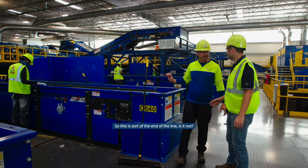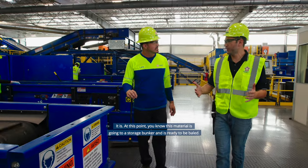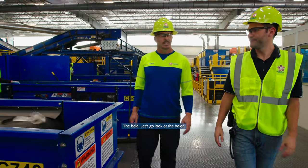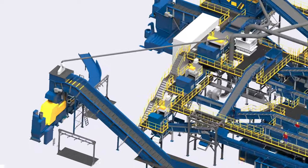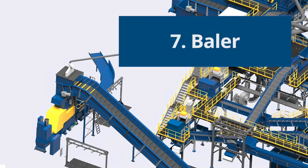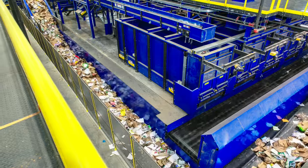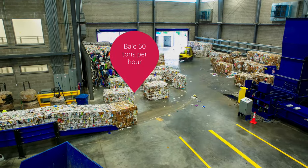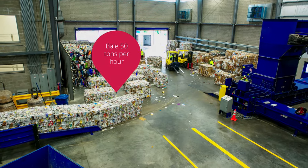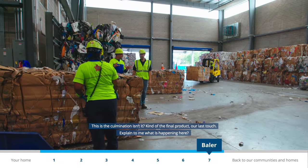This is sort of the end of the line. At this point the material is going to a storage bunker and is ready to be baled. At the end of the line, paper and cardboard are sent to machines that press the material into big block-sized bundles called bales. These machines can bale up to 50 tons of paper and cardboard an hour. Plastic and aluminum are also pressed into bales, stacked and organized, ready to be shipped out.